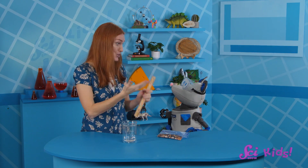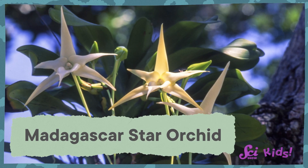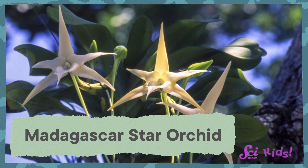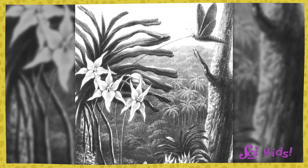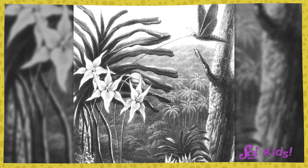Can you imagine having a mouth longer than the rest of you? This species of moth uses their super-long proboscis to drink the nectar at the bottom of a similarly long flower called a Madagascar star orchid. In fact, they're the only insect that has a long enough proboscis to slurp that yummy nectar up!